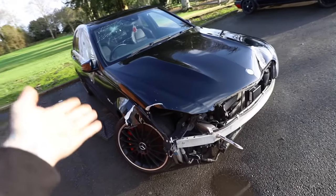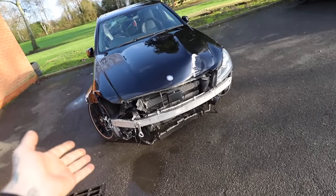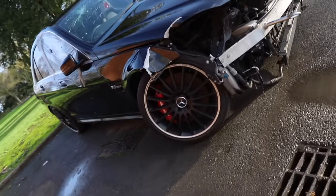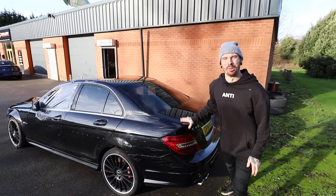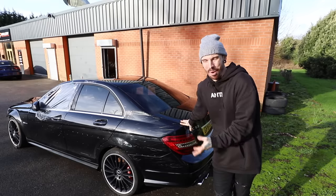Oh, and hasn't this car got a story to tell? I bought this car solely with my heart and not really with my head. On first thoughts it doesn't actually look too bad, but we'll get into that. But first let me run you through this model and why exactly I chose to buy it.